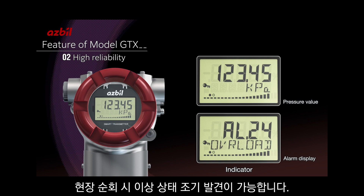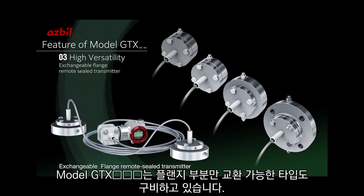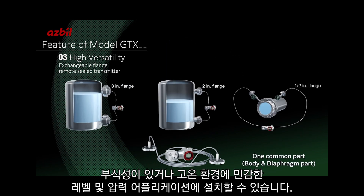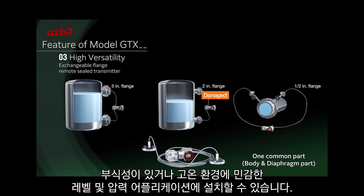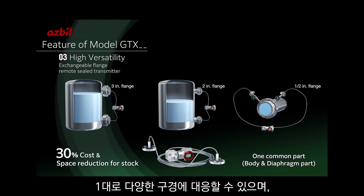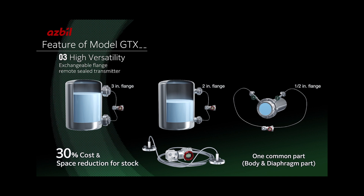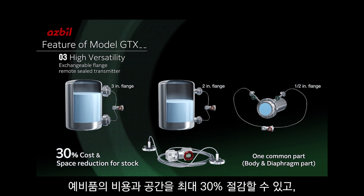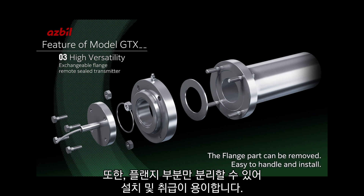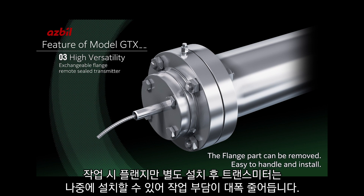The Model GTX can be outfitted with interchangeable flanges for remote seals for level and pressure applications, where process conditions are especially caustic or corrosive, or where high temperature environments may damage sensitive electronics. There is no need to keep several spares of each transmitter-flange combination on hand. Simply assemble the appropriate flange as needed to reduce cost and inventory space. The flange can be installed separately to the process and then to the transmitter later.